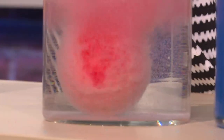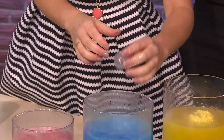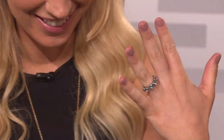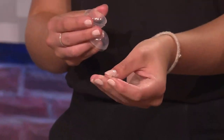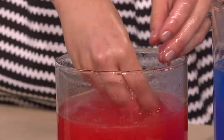Drop it in. All right, let's check it out. Just pop it open. Oh, that's so cute — look at that. That's awesome. This is a Beach Bomb. It's a little flip-flop charm. Very appropriate. You can put it on like a bracelet or a little keychain.